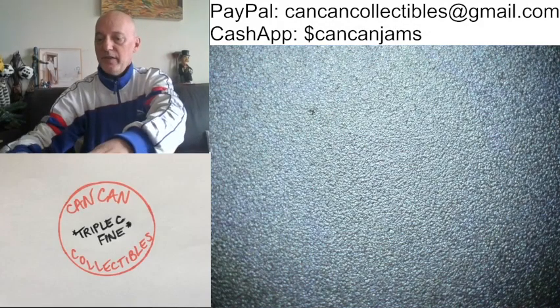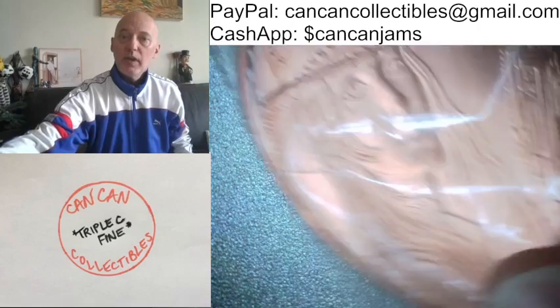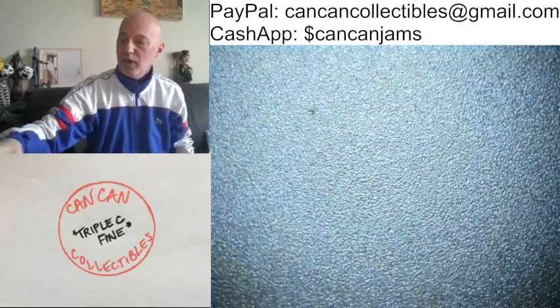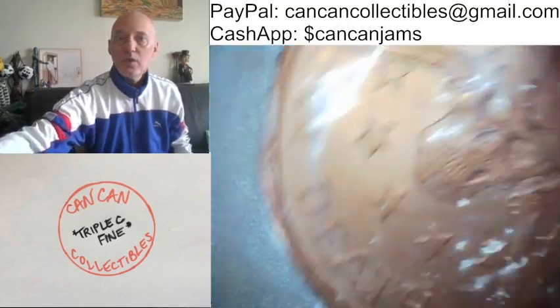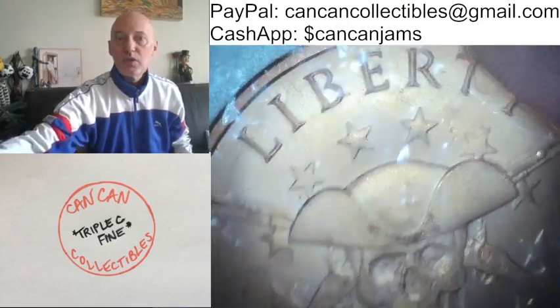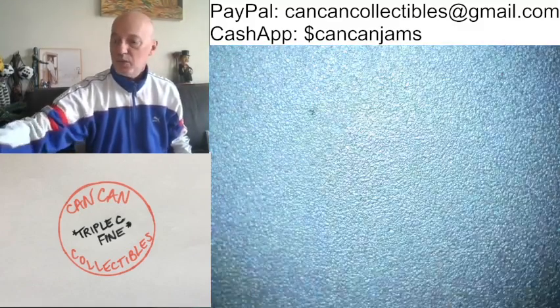Also, there will be five — count them, five — Silver Shield Come and Take It Silver Shield Copper Rounds. Five of them, different ones. This one is Liberty or Death. And there are three different ones as well.